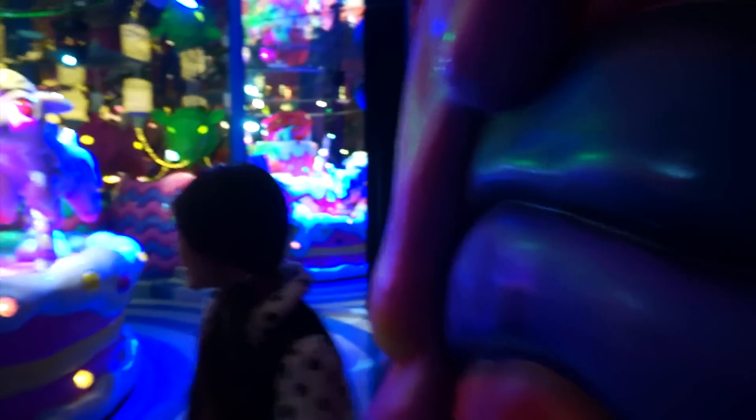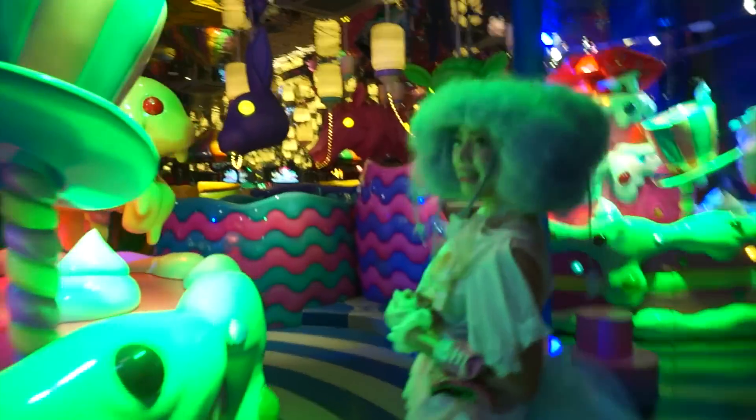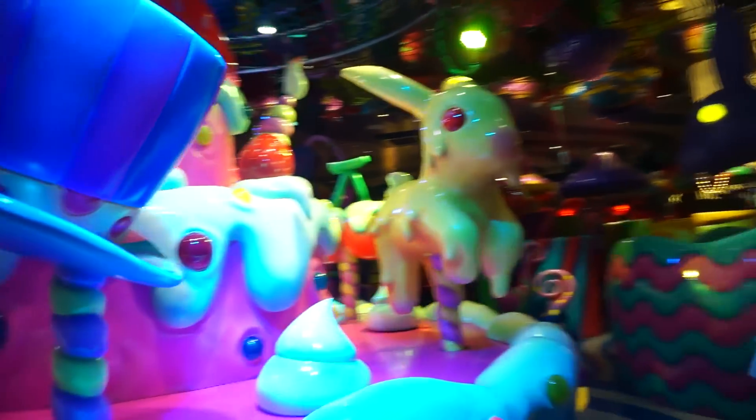As you're entering the cafe they tell you that you're entering the stomach of a monster, and this is what it looks like inside. It's probably the most colourful place I've ever seen in my life. It felt like a theme park — it was really amazing.